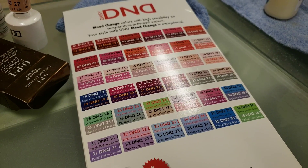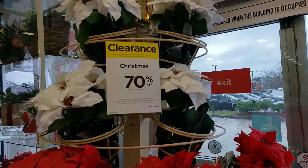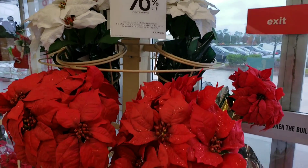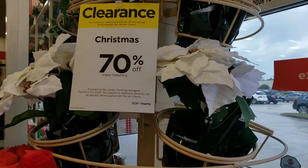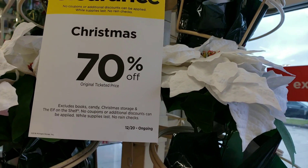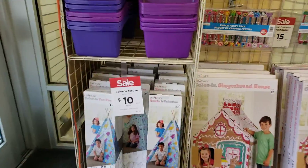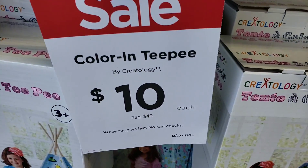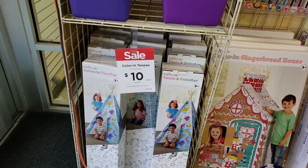Here at Michaels, Christmas is now 70% off. So if you're a last-minute shopper then you're in luck — this is definitely the time for you. The sign says from December 20th and it's ongoing. Look at these poinsettias — 70% off! And check out toys: these teepees are only $10, regularly $40. Definitely come and check out the sales, let's go inside and see what else we can find.